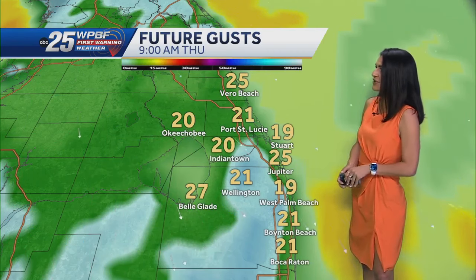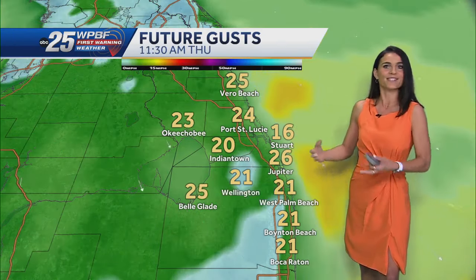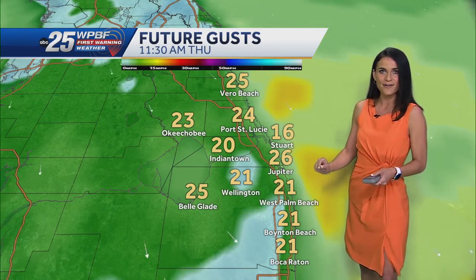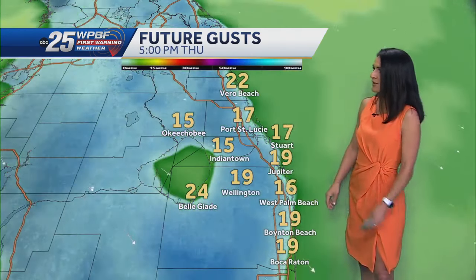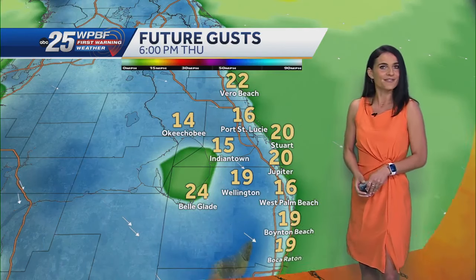Future wind gusts heading into your Thursday — we are looking at those winds picking up, gusting anywhere close to 30 miles per hour at max. Then as we head throughout the evening, winds receding just a little bit, but it will be one of the breezier days of this upcoming week.